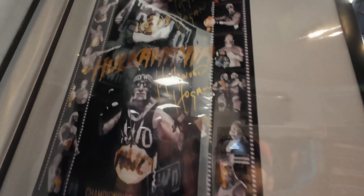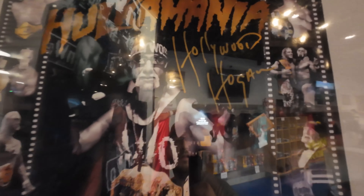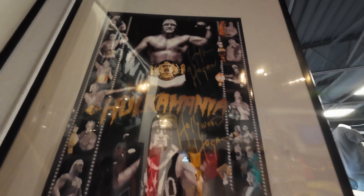This is my favorite right here — I don't know if you guys can see with the glare — you got Hollywood Hogan and then Hulk Hogan, and he signed them as both. Very cool.